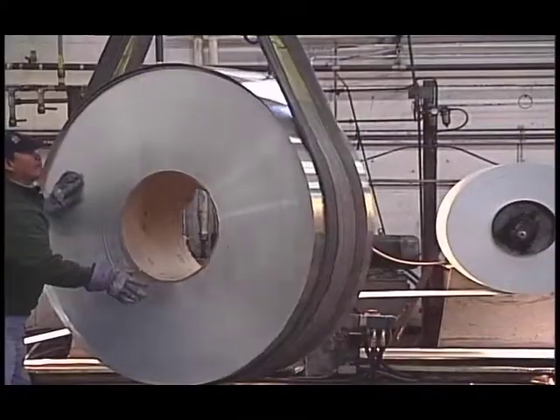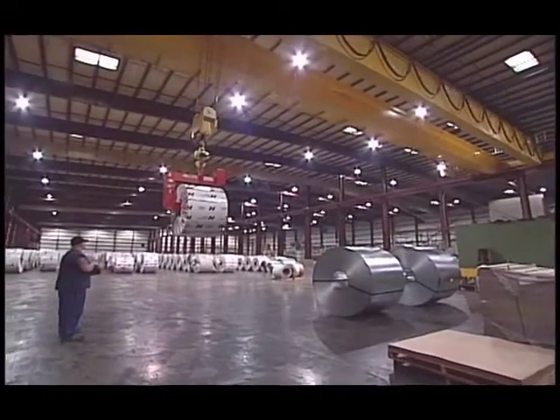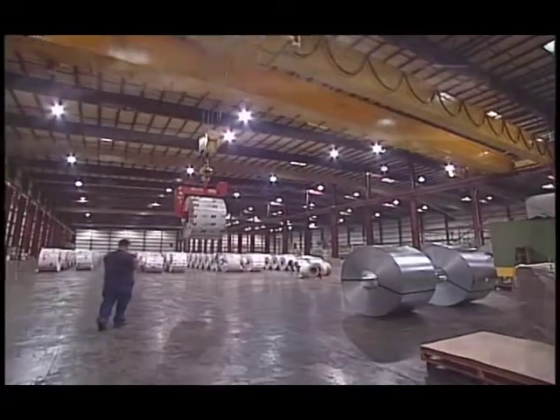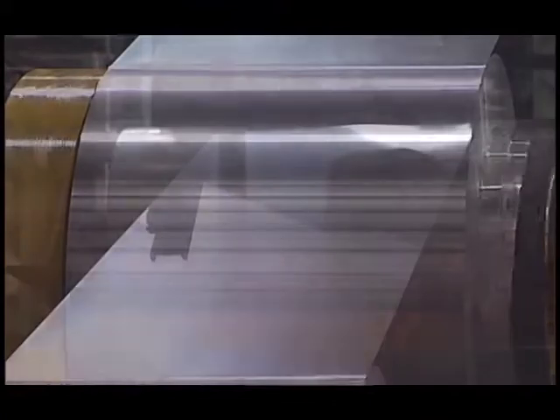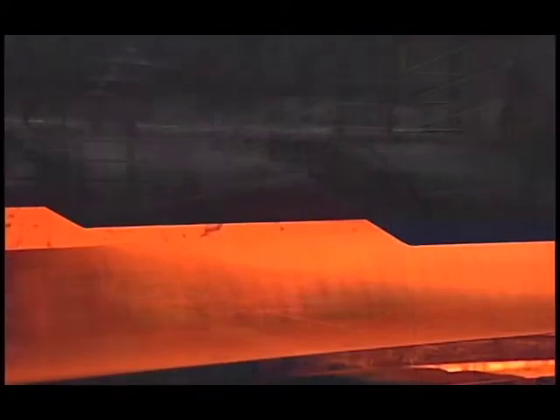The steel first arrives like a bright, shiny present. Each silvery steel coil weighs about 45,000 pounds, so it needs to be cut before being loaded onto the coating line. The steel coil is washed and cleaned to remove the oil and other contaminants.